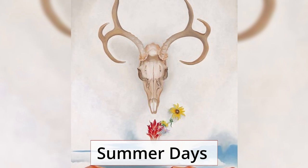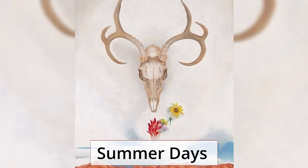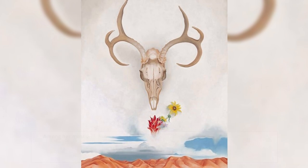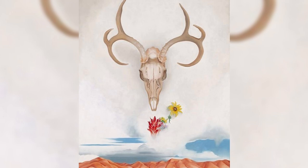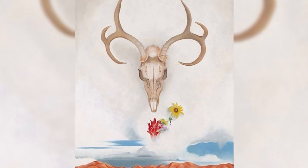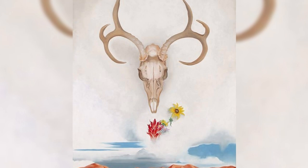Summer Days. Among her most well-known works, Summer Days features a deer's skull and several southwestern flowers on top of a background of barren desert landscape. Georgia O'Keeffe frequently set up bones against a landscape in her works, and this painting is considered the most brilliant among them.